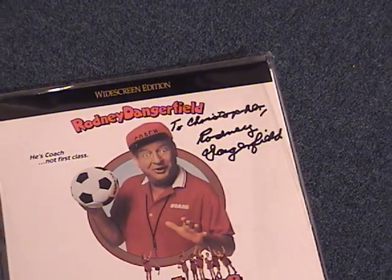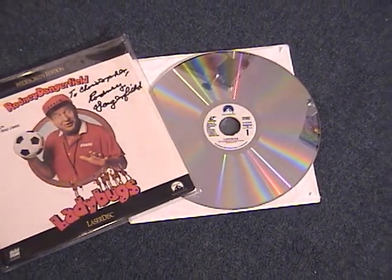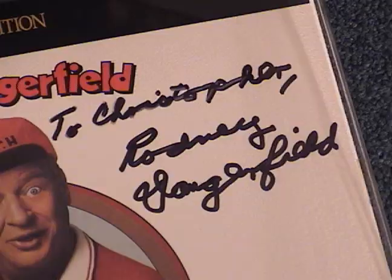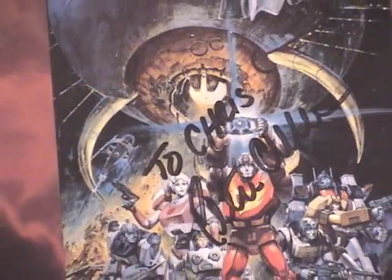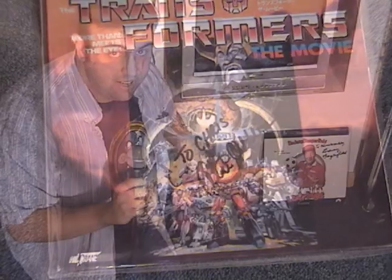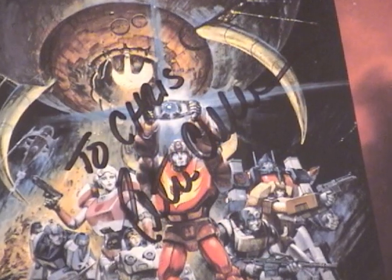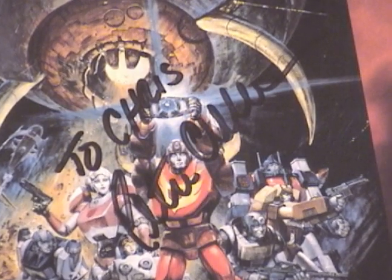I have a couple of autographs. This one is probably my most favorite in the world: my Rodney Dangerfield autograph. He actually signed it for me on my birthday and I'll never forget that. This is a laser disc of 'Ladybugs,' the film he did, and it says 'To Christopher — Rodney Dangerfield.' He's one of my idols. This is also really cool: in 1997 I went to BotCon, the Transformers convention, and got Peter Cullen's autograph — the voice of Optimus Prime — on the Transformers: The Movie laser disc. It says 'To Chris — Peter Cullen.'